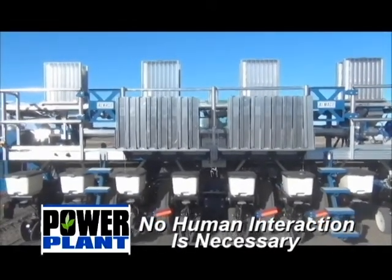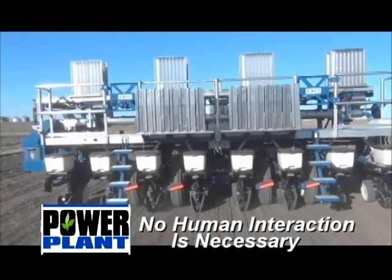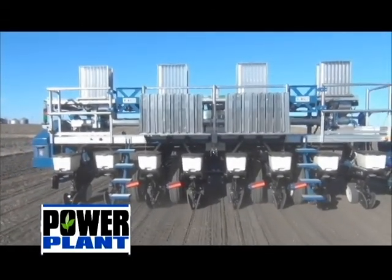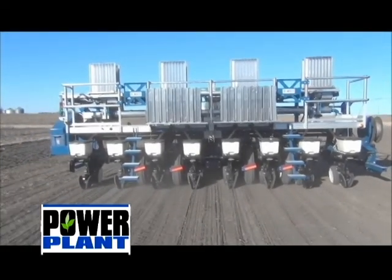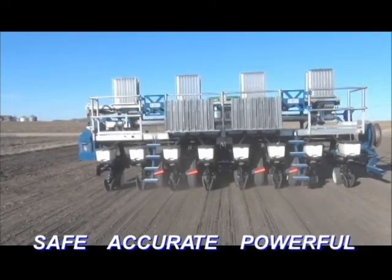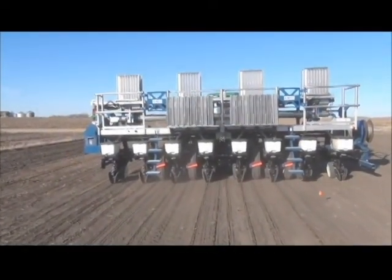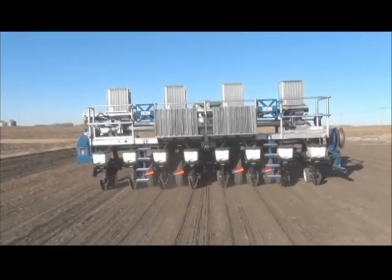Once setup is completed, no human interaction is necessary with the Power Plant system while planting the plots. And for the meantime, you just need someone to volunteer to drive the tractor. Safe, accurate, powerful plot planting from Almako. Let's now talk more in detail about the components of the planter and how the system works.